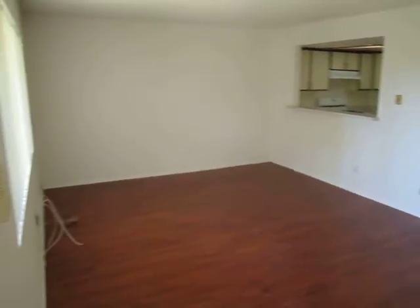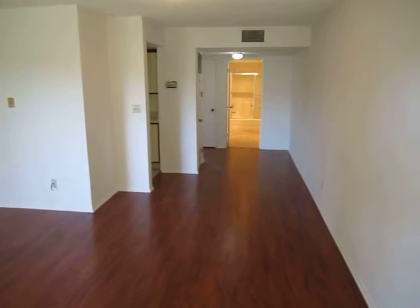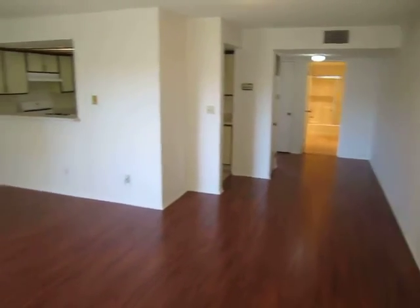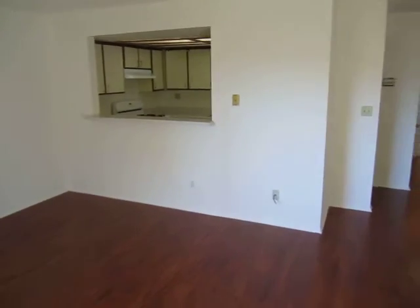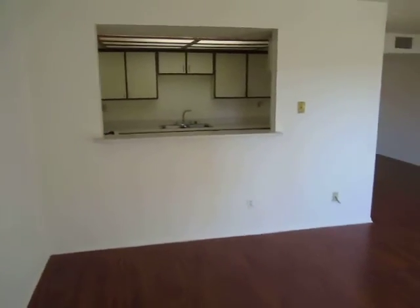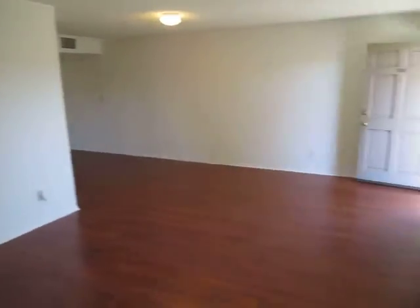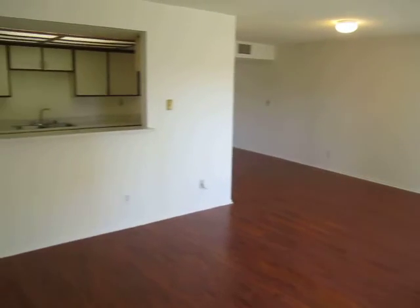This video is for a beautiful updated one-bedroom, one-bath apartment in Glendale on South Adams Street, near the intersection of South Adams and Lomita. It's close to the Americana and close to Glendale High School.